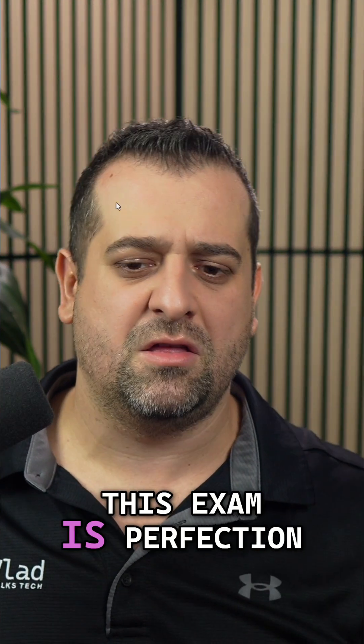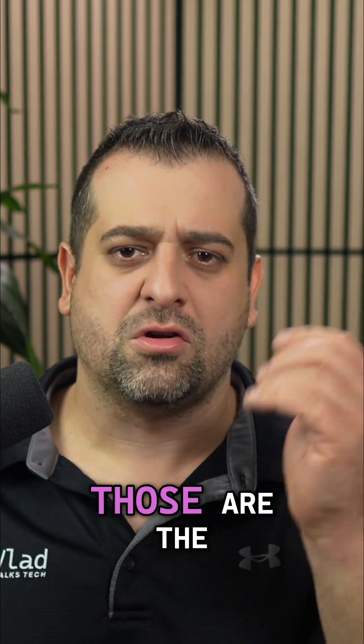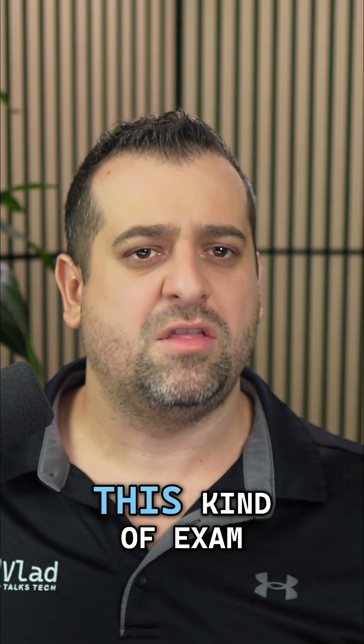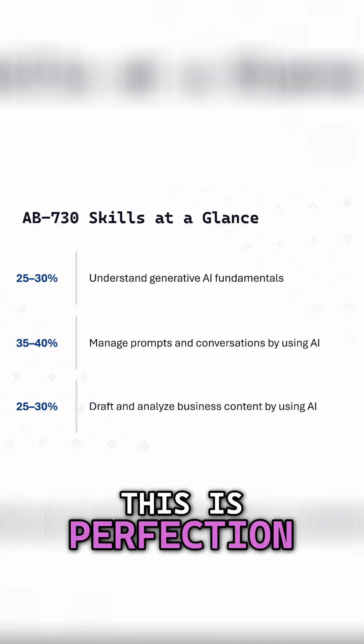This exam is perfection for me, I'll be honest. Those are the exact skills that I would expect from this kind of exam. Let me put them back on the screen — this is perfection.